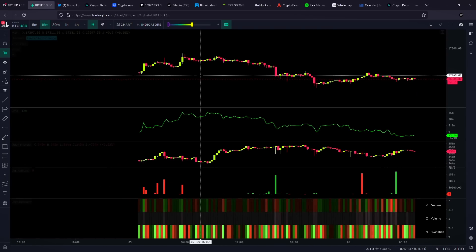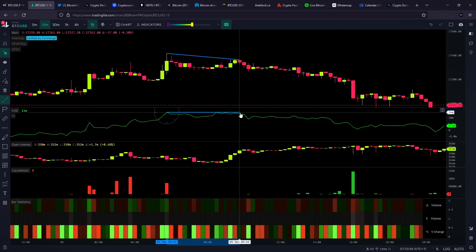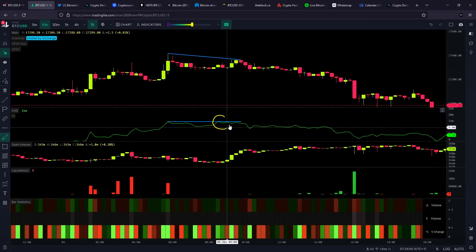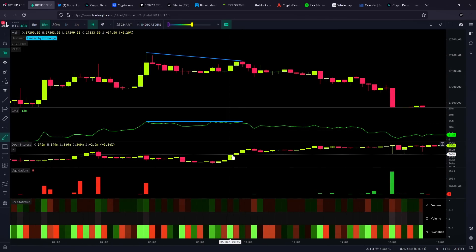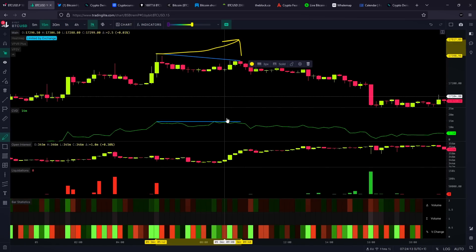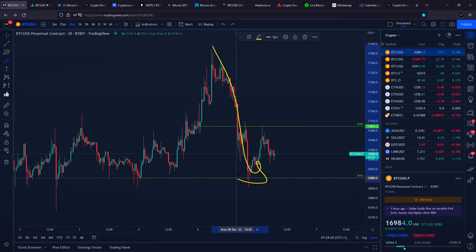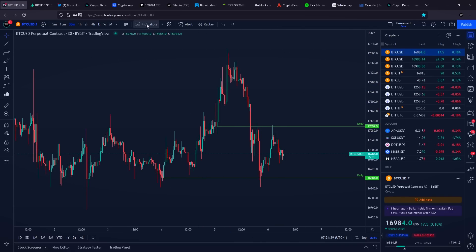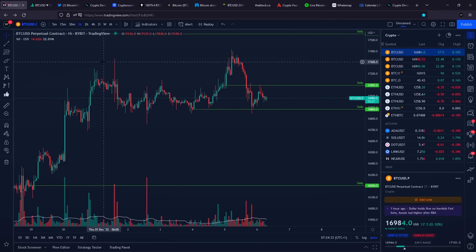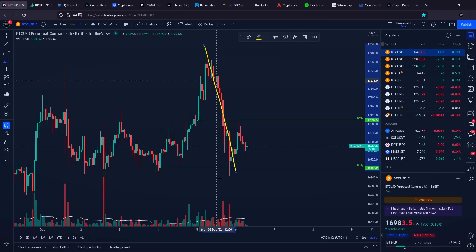On the 15-minute timeframe, we can see that yesterday Bitcoin started forming a slightly lower high, but on the indicator we were forming the exact high. This means we are still seeing buying pressure coming into the market, open interest going higher, and brand new long positions opening at this area — but people longing right here were simply not able to push the price higher. A bigger player was absorbing the buying pressure, bearish divergence was formed on the CVD indicator, and because of that we got a push towards downside of approximately 3.3%. On the one-hour timeframe, the push towards the upside came with a very slight volume increase, however the push towards downside definitely happened on higher volume.